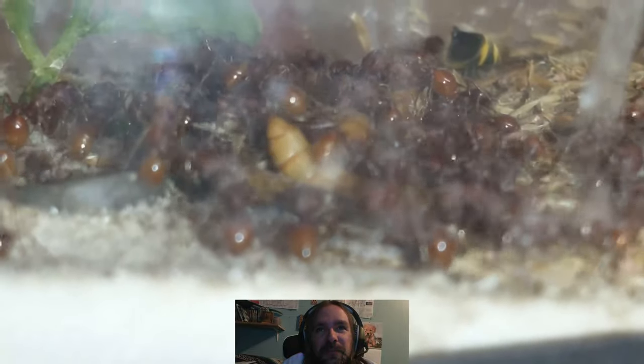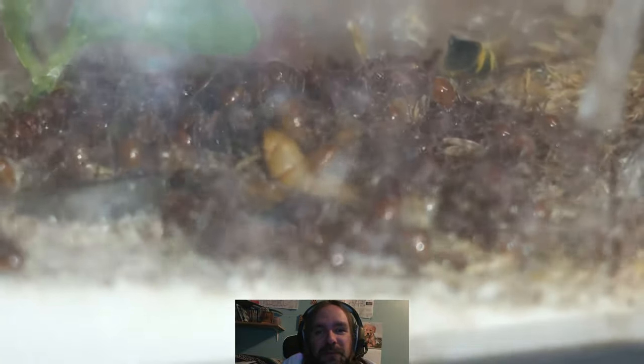Off in the back there you can see a little bit of the yellow jacket's tail.